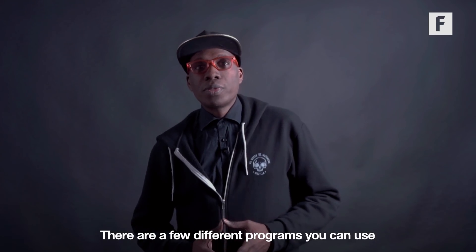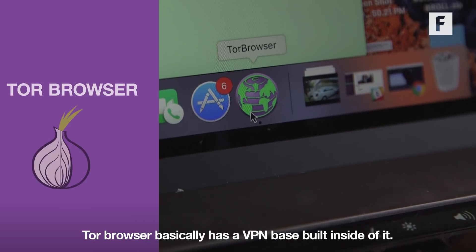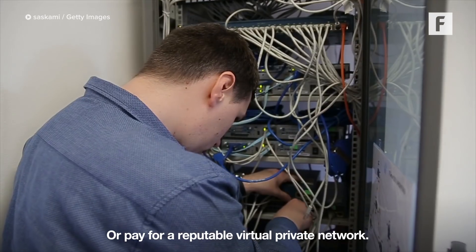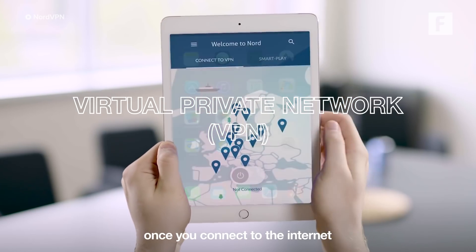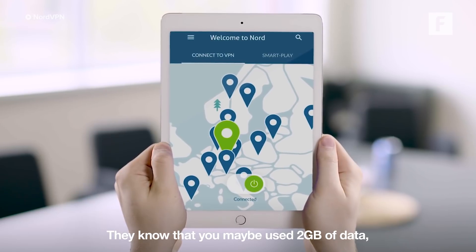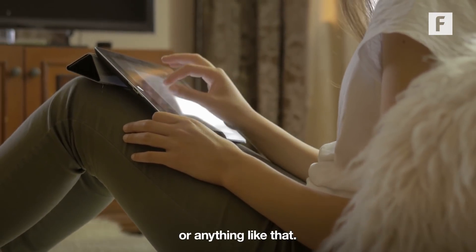There are a few different programs you can use to keep your browsing history private and anonymous. Tor browser basically is a VPN built inside of it — no one can see the history of where you're going anymore. Or pay for a reputable virtual private network. You connect to that once you connect to the internet and now no one sees where you're going. They know that you maybe used two gigabytes of data, but they don't know what site you went to, they don't know what time you went there or anything like that.